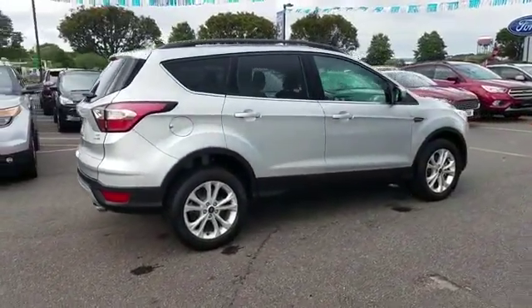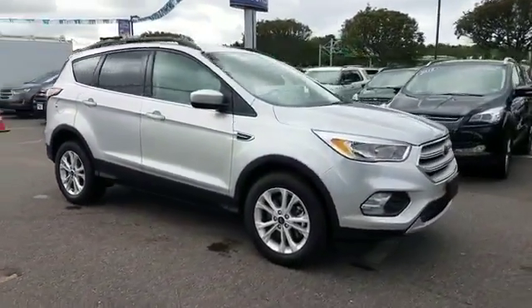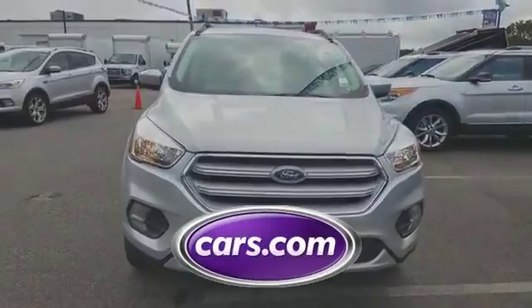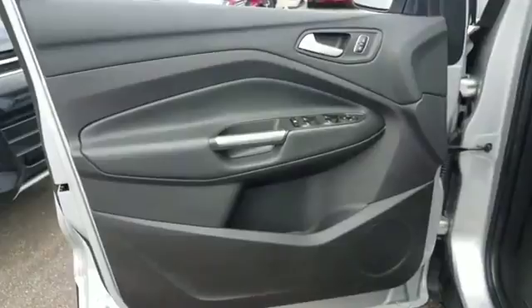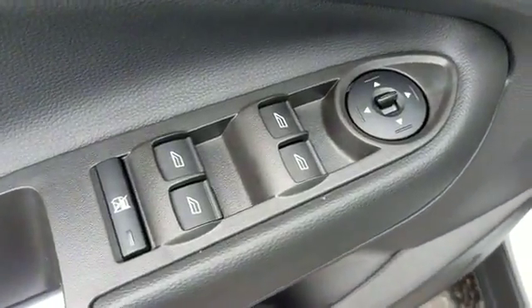Four-wheel drive, tinted windows, power driver's seat, pass-through rear seat, Bluetooth, and brake assist. This is a top-rated dealer — call today to speak to any of our sales associates.